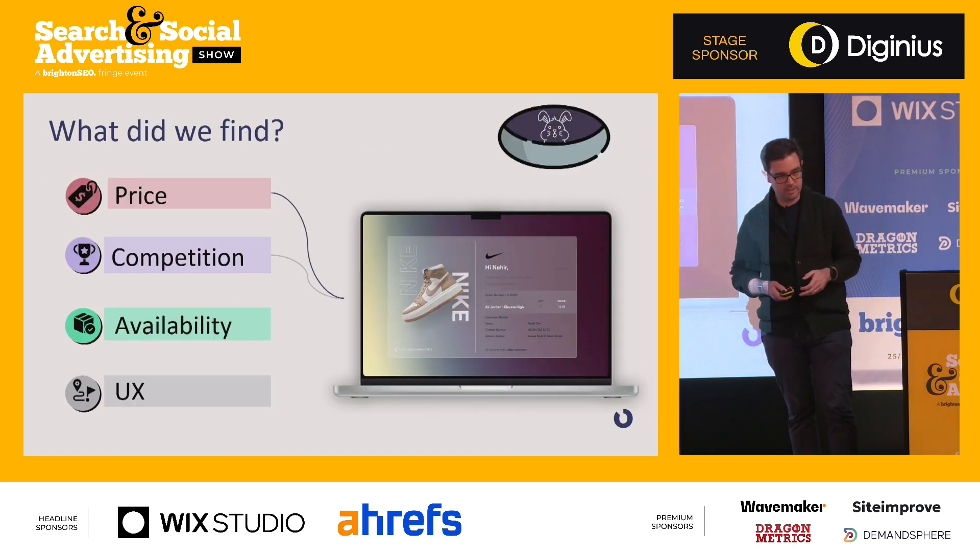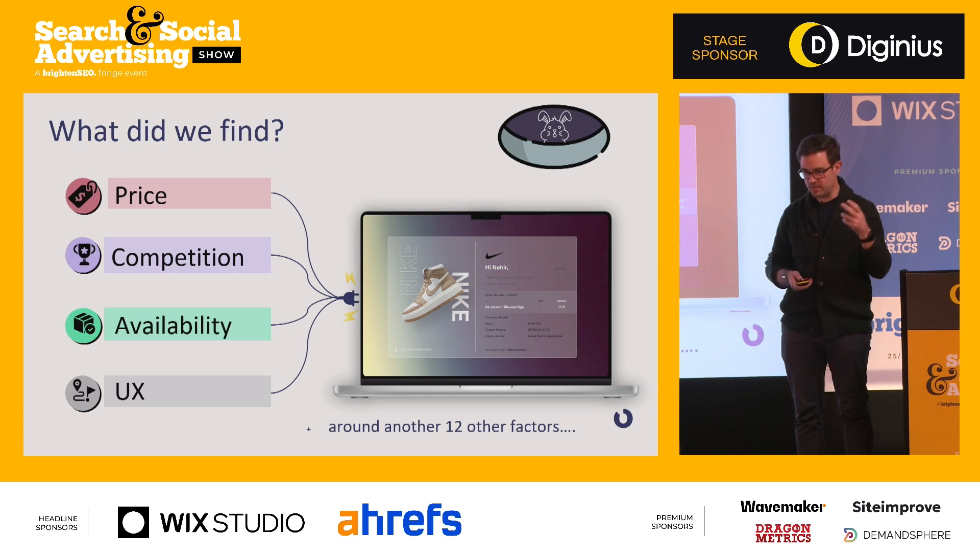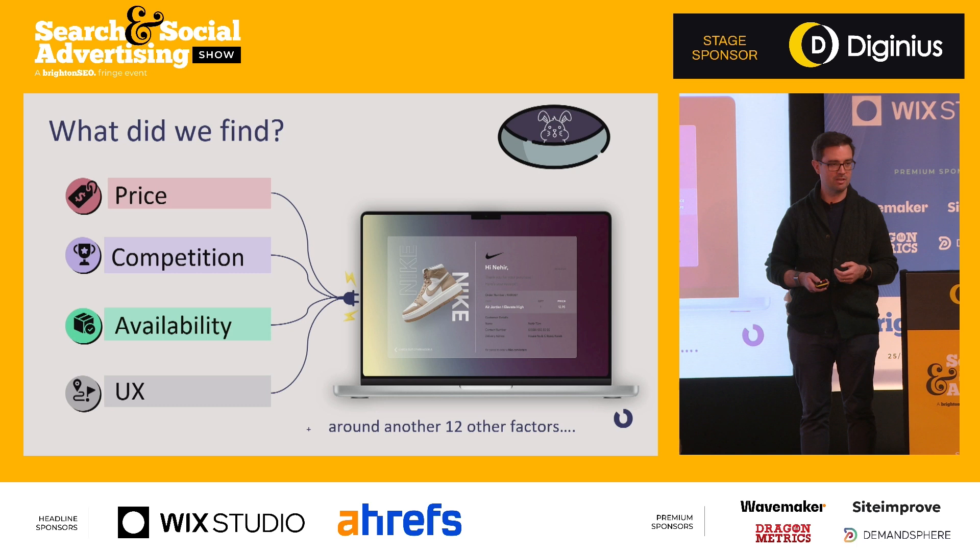We wanted to explore what factors led to an increased likelihood of someone converting. We came up with a bunch of them — price, competition, availability, user experience, and about 12 others. We looked at qualitative information the AA had: customer insights, research, interviews. I spoke with people trying to book a driving lesson to understand what they were thinking about. We also used quantitative metrics like price differences between competitors and Hotjar behavioural data.